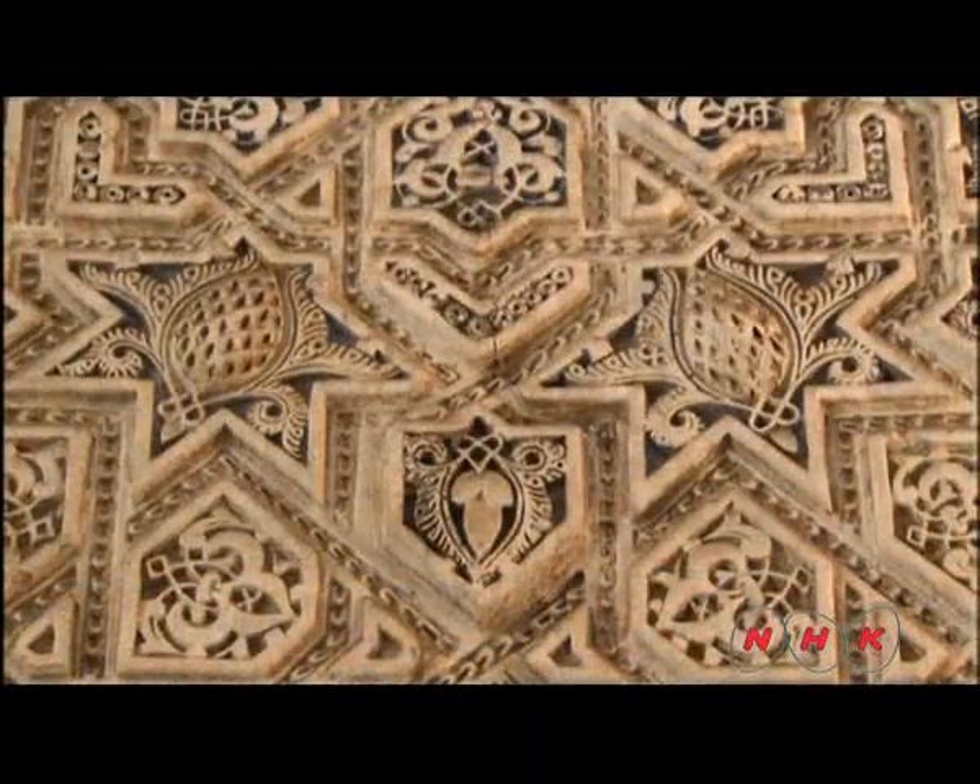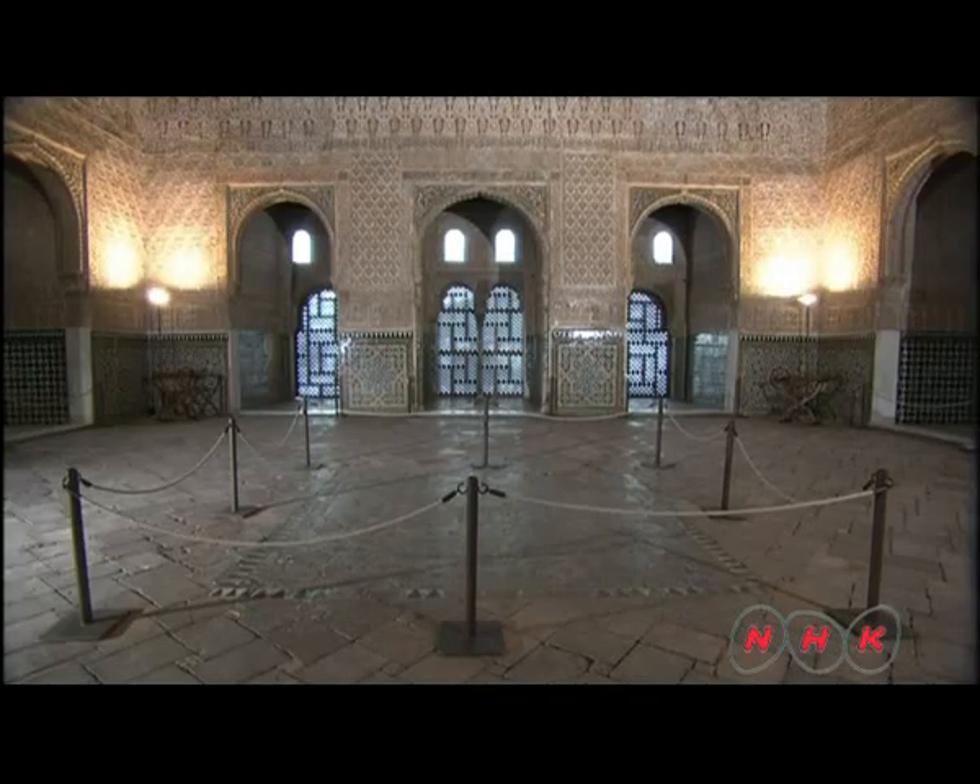The wall here is completely covered in arabesque patterns. Plants and geometric designs surround Arabic characters in relief. This is the Ambassador's Room. The 18-metre-high canopy ceiling is a mosaic of cedar wood inlaid with mother-of-pearl. It's a recreation of the desert night sky.